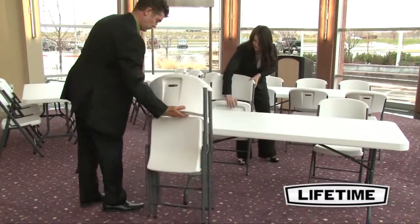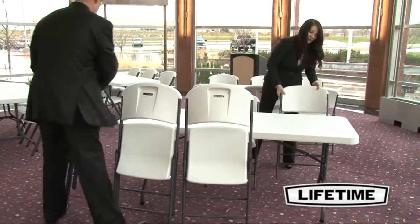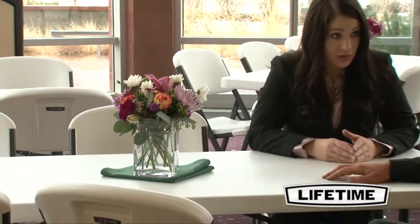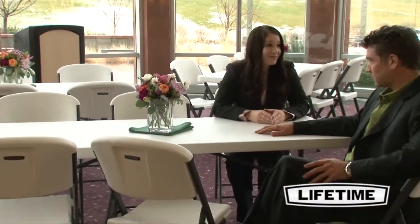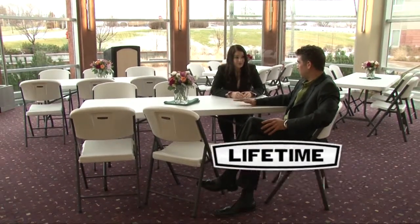Take a look around and you'll see Lifetime tables and chairs everywhere — homes, banquets, offices, and the next group gathering. Our quality construction and comfortable contour designs have made us number one in the industry, making Lifetime tables perfect for your next event.